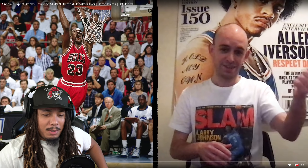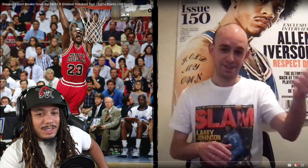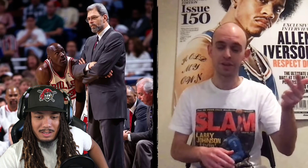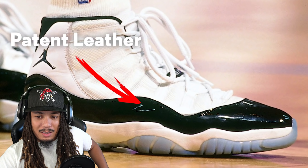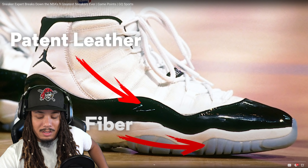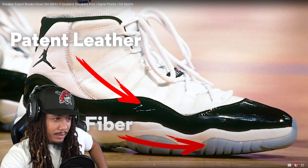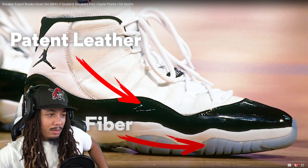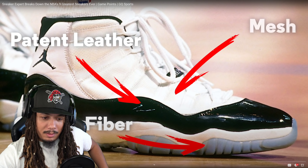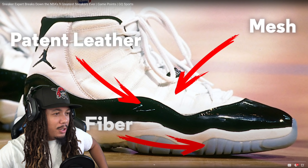Hands down, no argument, no competition — the best basketball sneaker ever made. There's nothing that even comes close. The technology, the colorways, the history — all by far the best. Patent leather was the first time we'd ever seen that on a basketball sneaker. Carbon fiber was the first time we'd seen that in a basketball sneaker. This is his best shoe, and that says a lot because MJ has the best signature sneaker line of all time in any sport.